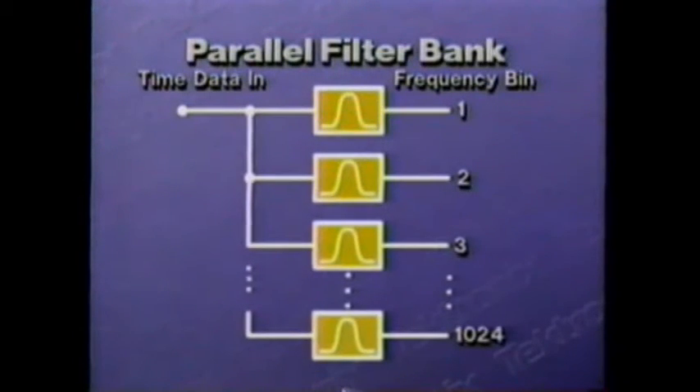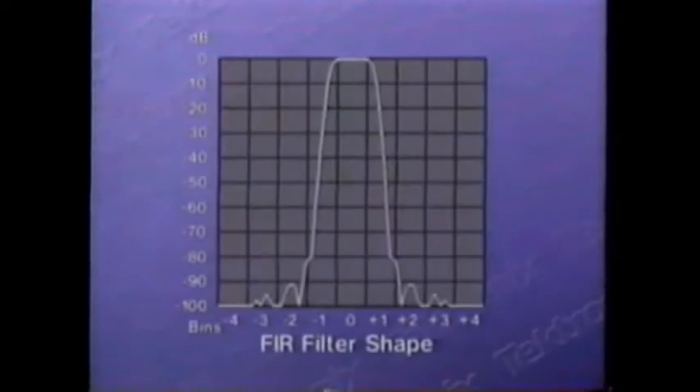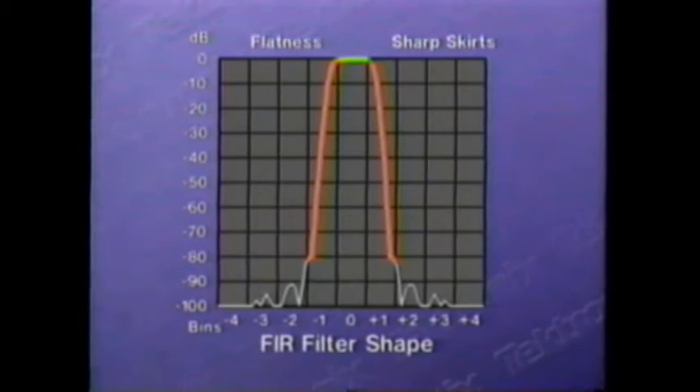The filter bank is comprised of 1024 identical complex bandpass filters. The shape of each filter in the parallel bank is the key to several of the 3052's performance characteristics. It has frequency flatness for accurate amplitude measurement, sharp skirts for high resolution, minimum leakage of data, high ultimate rejection for high dynamic range, sensitivity, and anti-aliasing in the output.